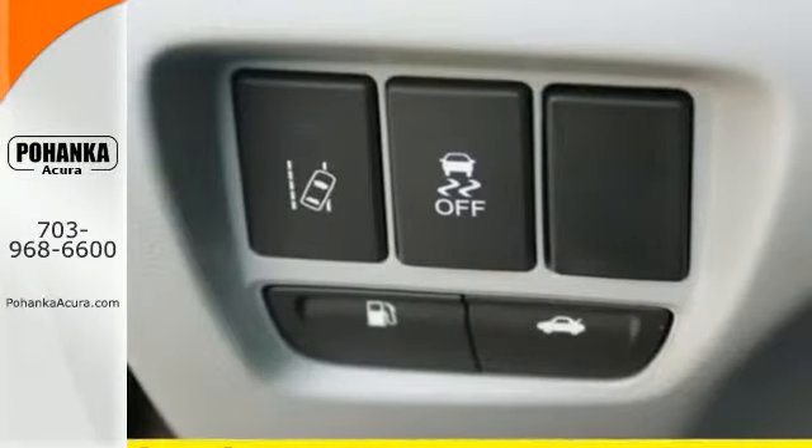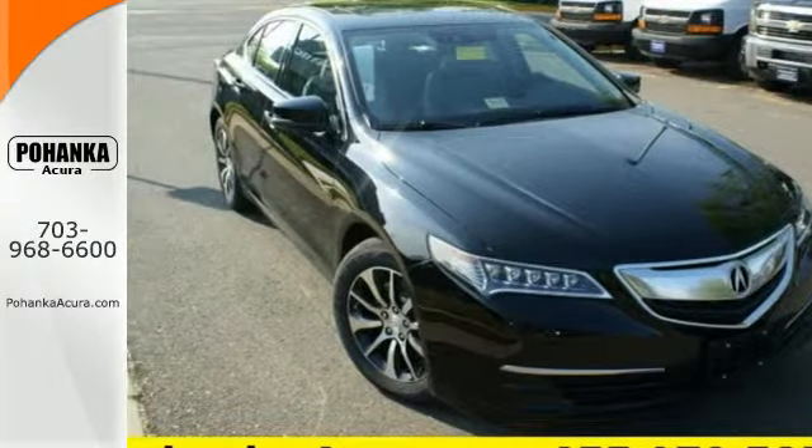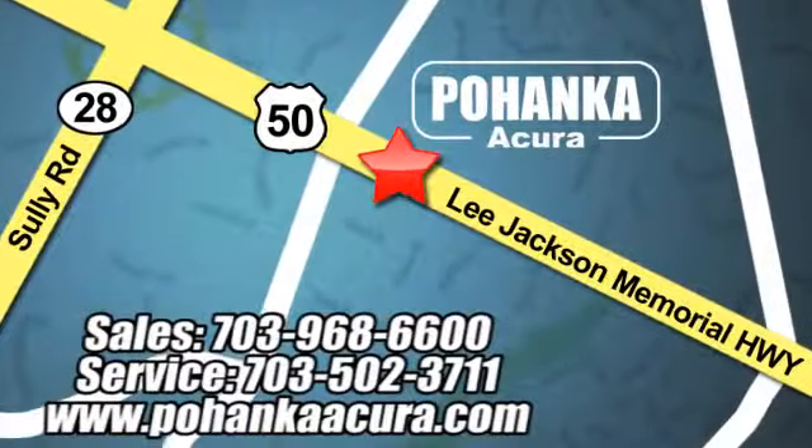This TLX offers a superior experience. Come see it for yourself today. Pohenka Acura is a great place to buy a car. We're conveniently located at 13911 Lee Jackson Memorial Highway, Route 50 in Chantilly.